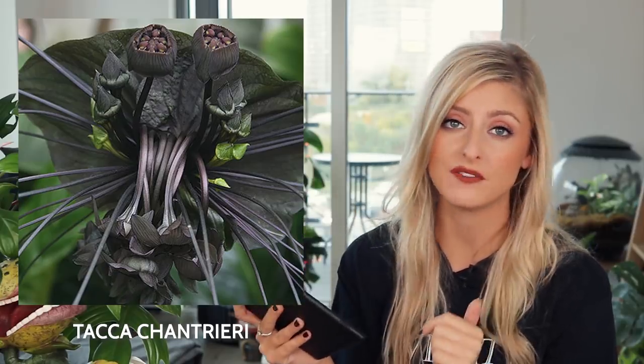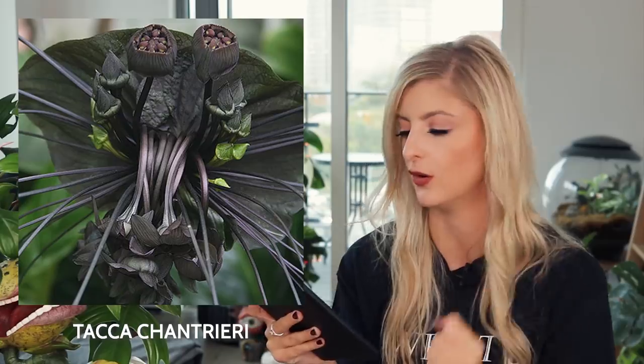Next, I actually tried to grow this at one point. This is the Tacca chantrieri, also known as the black bat flower. These words are getting really difficult to say. This is also known as the bat plant because it kind of is a bit like a bat. This plant is native to Thailand, Malaysia, and southern China. These all-black flowers have whiskers that can grow up to 28 inches long, and I love the whiskers on these. I've actually seen these in real life at Edinburgh Botanic Gardens — they were so awesome. There's also a white version, but as it's Halloween, I wanted to show the black version.